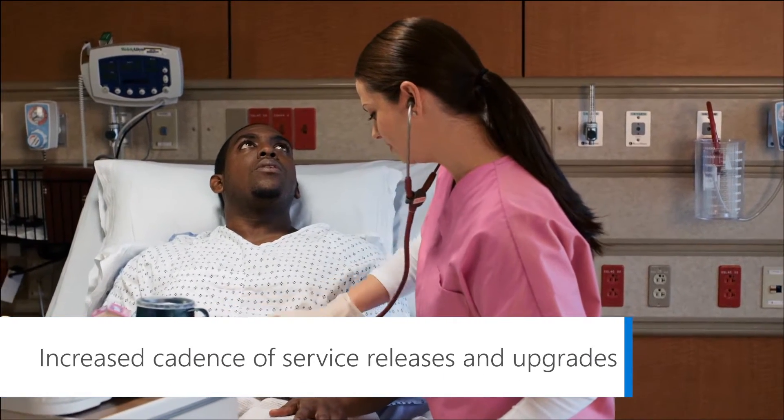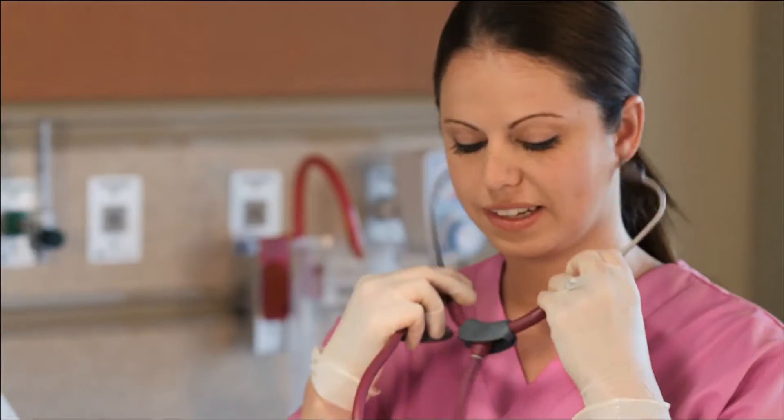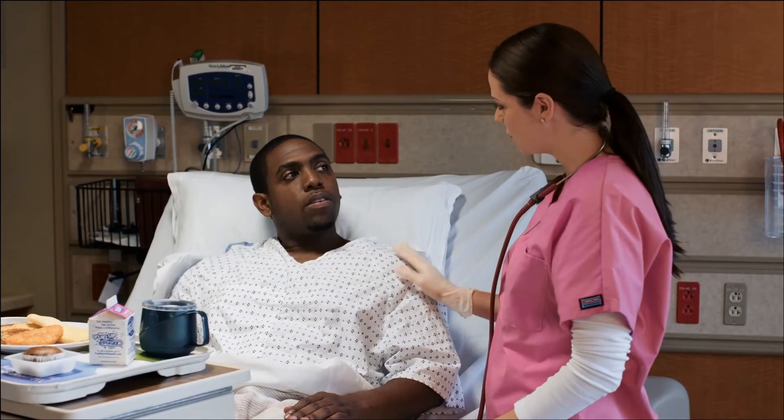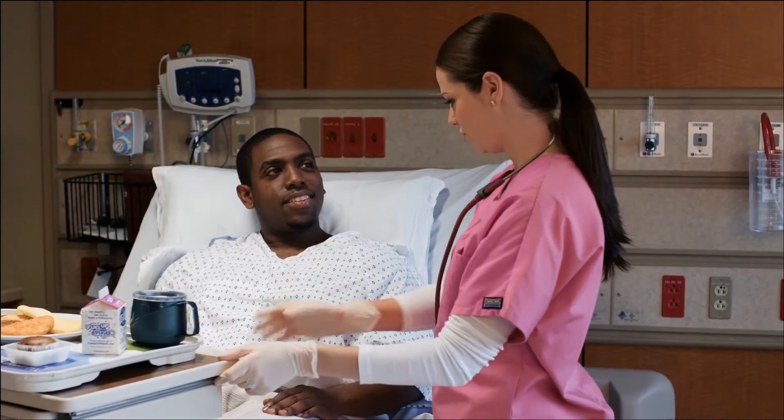The cadence of upgrades that come from Microsoft allow us to stay up-to-date, have our latest security patches, and those things so that way we know that we're maintaining stability, maintaining our security, and protecting the information of our patients.